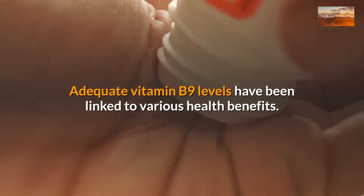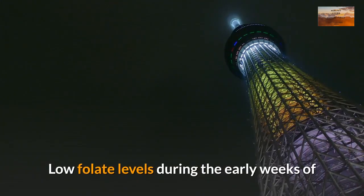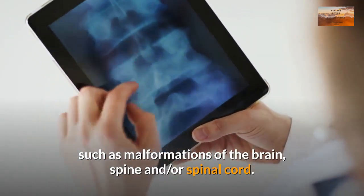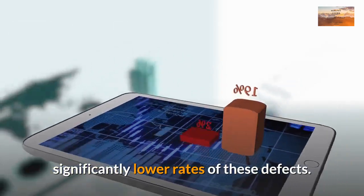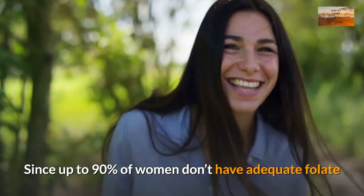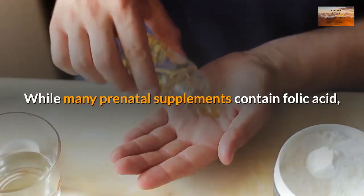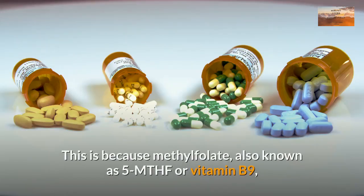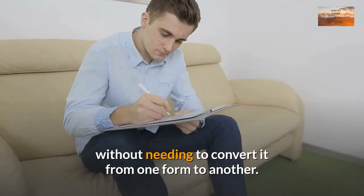Adequate vitamin B9 levels have been linked to various health benefits. Vitamin B9 helps with the prevention of neural tube defects. Low folate levels during the early weeks of pregnancy have been linked to neural tube defects in infants, such as malformations of the brain, spine, and spinal cord. Children of women who supplement with folate before and throughout pregnancy are born with significantly lower rates of these defects. Since up to 90% of women don't have adequate folate levels for maximum protection, it's recommended that all women of reproductive age take at least 400 mcg of supplemental folate per day. While many prenatal supplements contain folic acid, it may be beneficial to look for varieties that contain methylated folate, also known as 5-MTHF, the active form your body can use without further conversion.